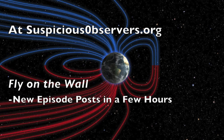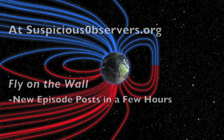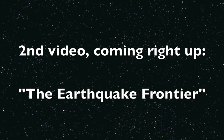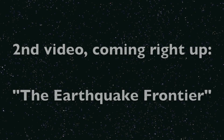Website members, today's Fly on the Wall episode will post in a few hours. But while you wait for that, as soon as this news uploads I'm going to upload a second video today. Our two papers will be published soon, just in time for observing the frontier, and they deserve a bit more hype. And when I say our papers, most of you know I mean it — this victory belongs to all of us.